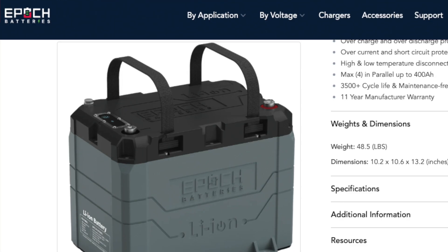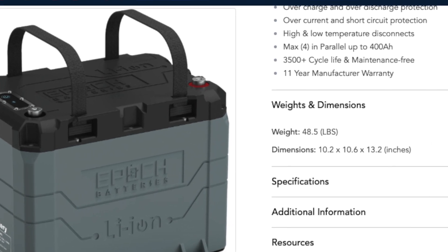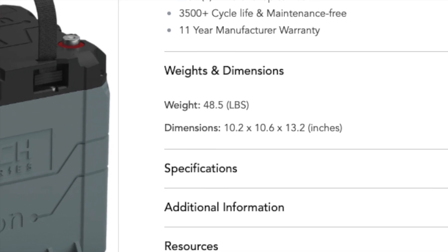Another cool point about the batteries, as with all lithium batteries, is just how light these things are. This single one-piece battery is literally half the weight of the two lead acid batteries it would take to get the same voltage.